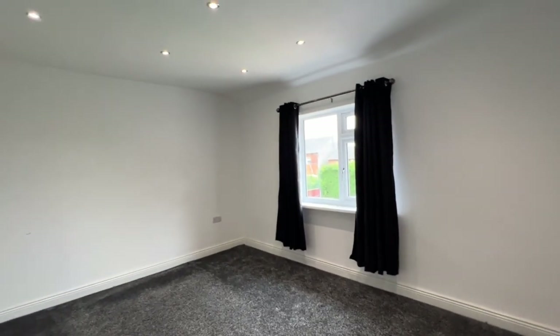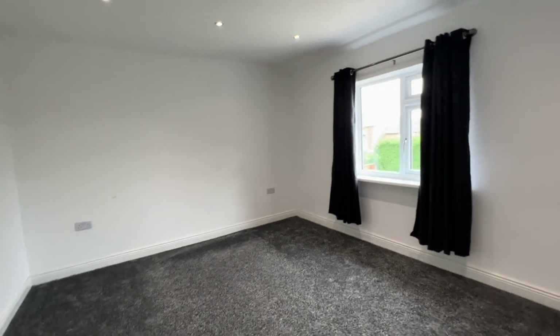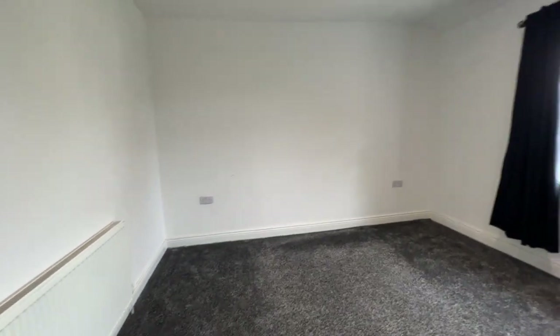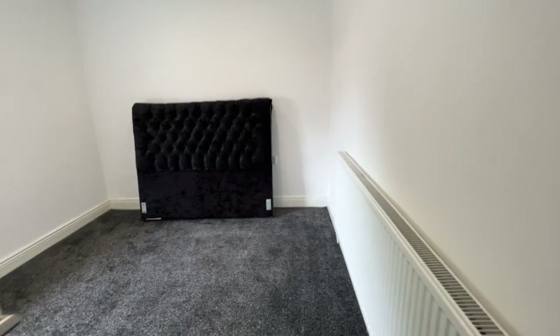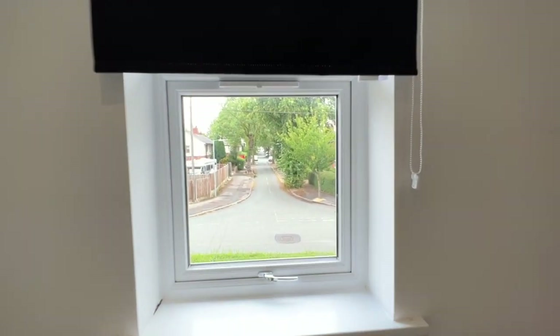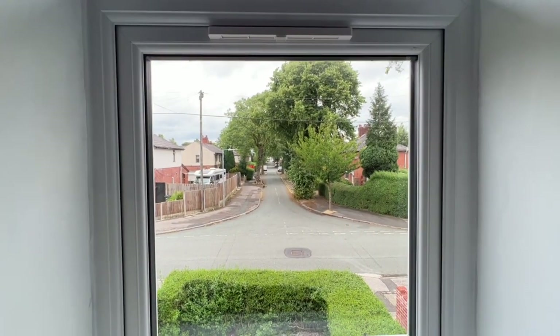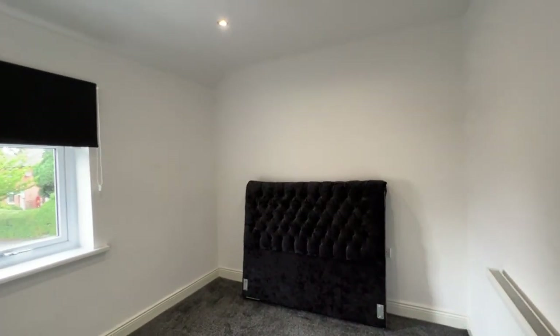This is the master bedroom — neutrally decorated, curtains at the UPVC window, inset ceiling spotlighting, radiator, and it enjoys the aspect over the rear garden. Bedroom number three has the window to the front — hopefully you can make that out. There's no house directly opposite that window, it's quite a nice position. Same specification: neutrally decorated, inset ceiling spotlighting, radiator, and nice doors.